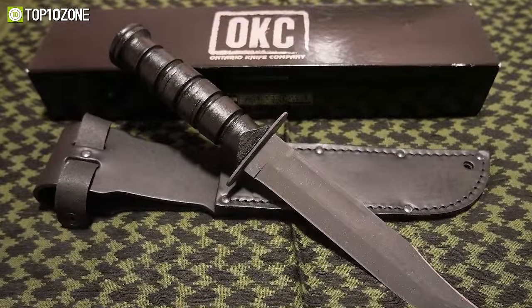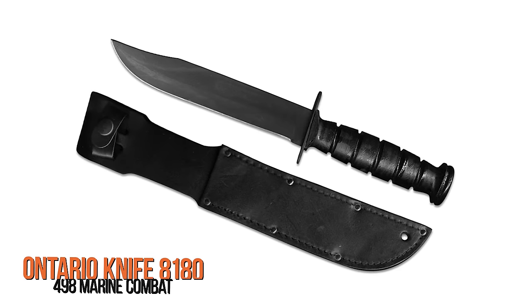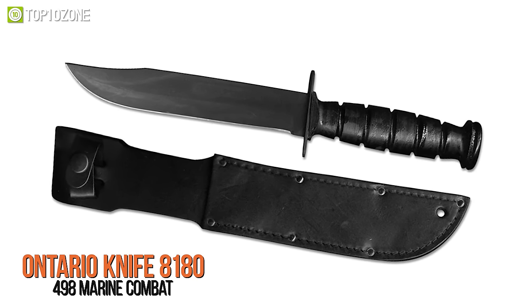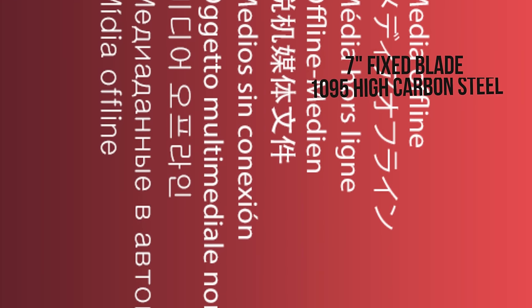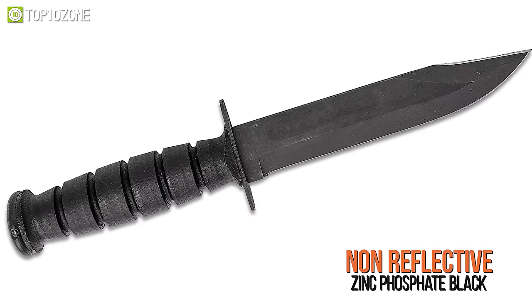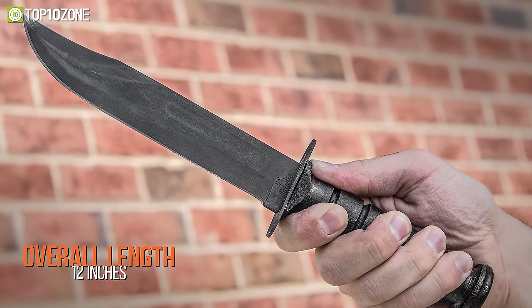Since 1889, the Ontario Knife Company has been manufacturing quality knives for tactical usage, and the Ontario Knife 8180-498 Marine Combat is one of the best military combat knives they have to offer. Its 7-inch fixed blade is crafted from 1095 high-carbon steel with a non-reflective zinc phosphate black finish that shields it from rust. Complemented by a 5-inch Kraton handle wrapped in stacked black leather, this knife features grooves to give a solid grip along with a steel guard and pommel cap. With an overall length of 12 inches, you can easily carry it on your missions thanks to its included black leather sheath with belt loop. If you need a versatile tool that you can depend on during harsh tactical conditions, then you might want to check out this tactical knife from Ontario.